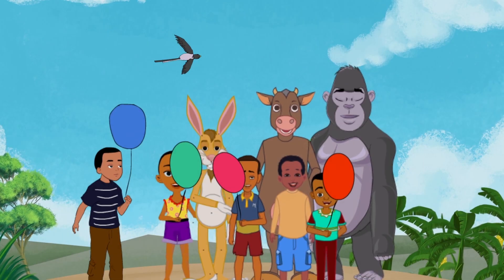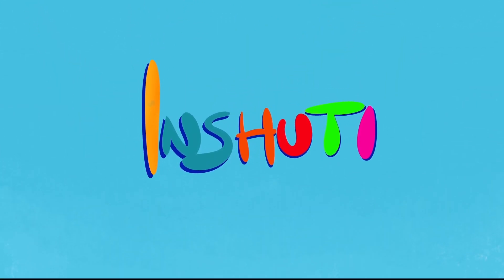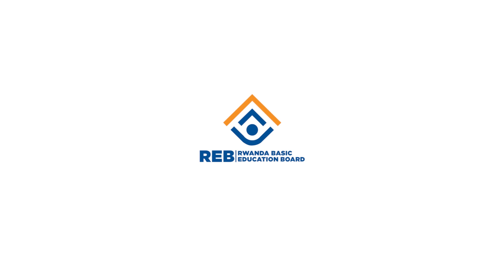We are happy every time. I am my friend, we are happy every time.